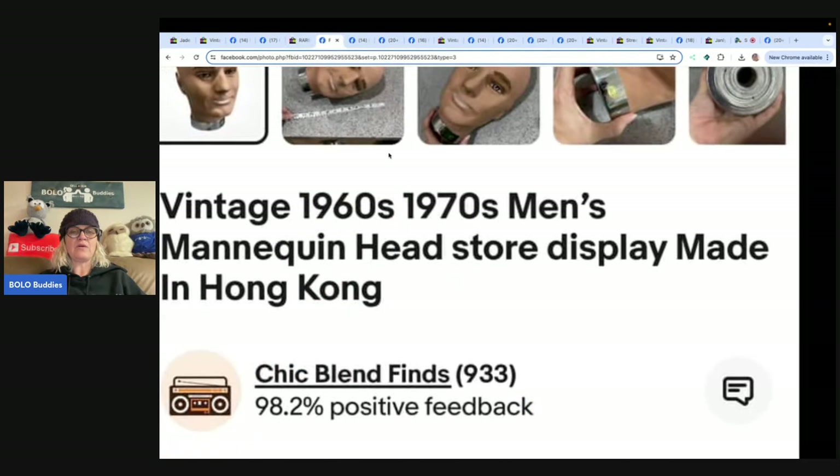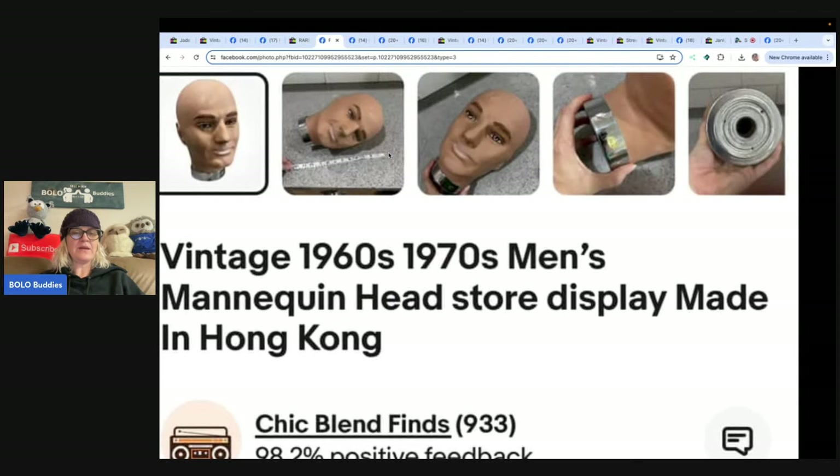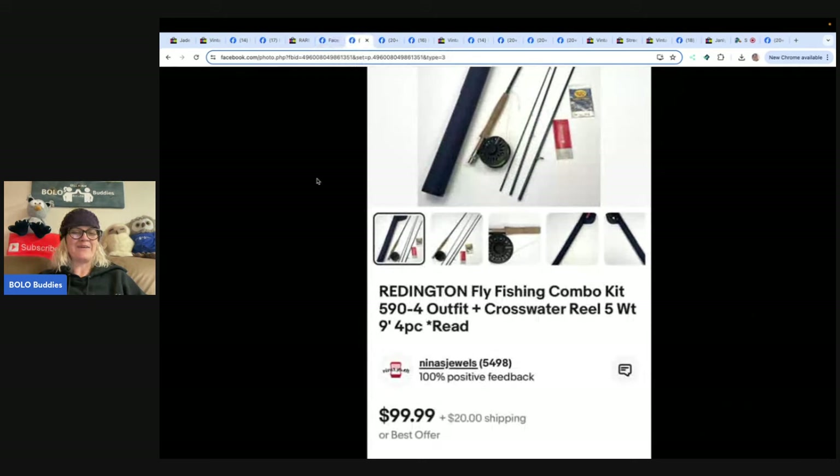This vintage mannequin head — picked it up at the thrift store for $9, sold for a best offer of $105 plus shipping. Vintage mannequin heads are great for resale or, as she said, for scaring family members! A lot of people put hats or wigs on them, but you can also just sell the head itself.